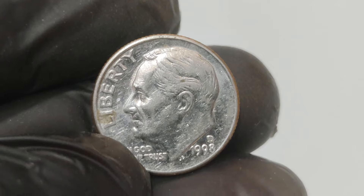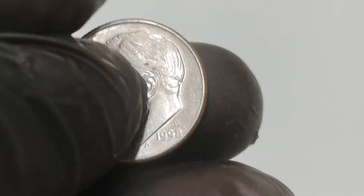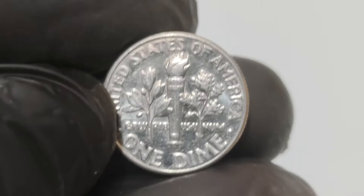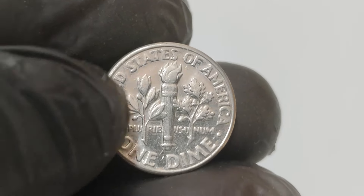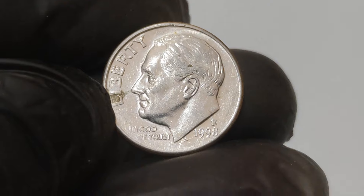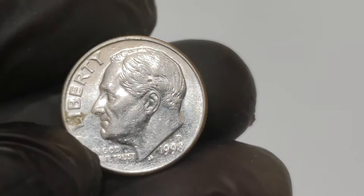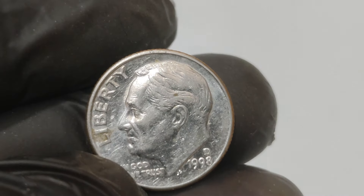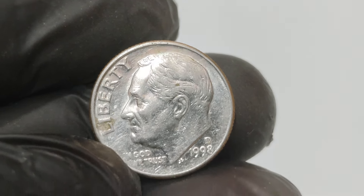This specific 1998 dime, known as the 1998 D Lincoln cent, features a minting error that makes it extraordinarily valuable. This particular coin is a mule — a coin struck with mismatched dies. It was accidentally minted with the reverse of a Roosevelt dime and the obverse of a Lincoln cent.